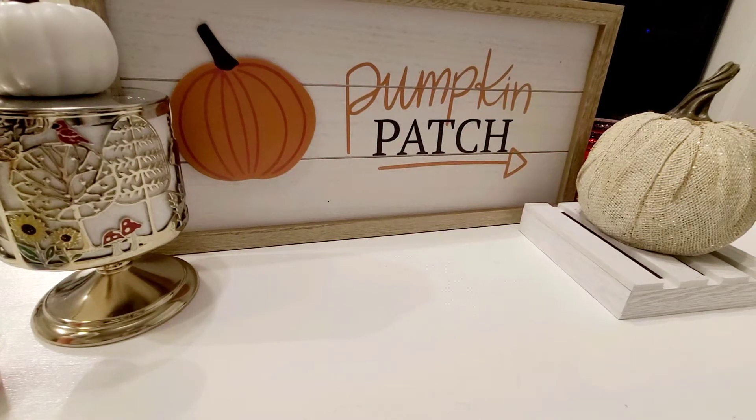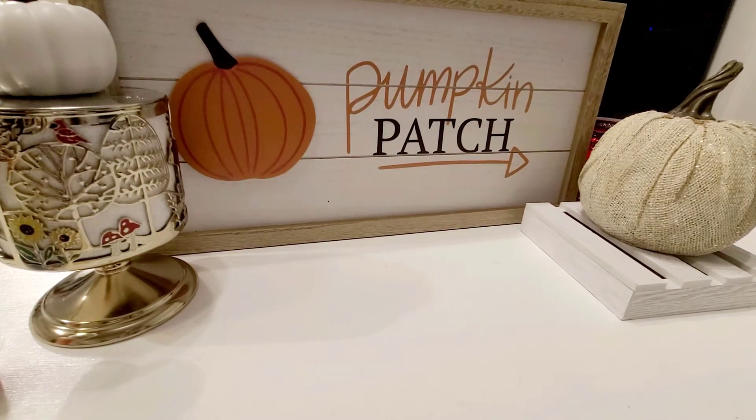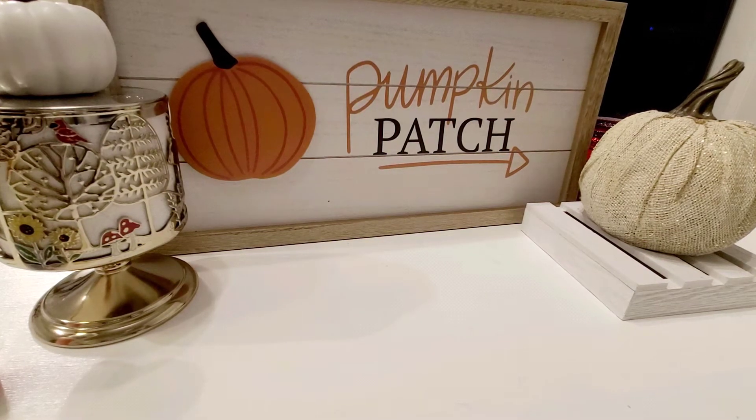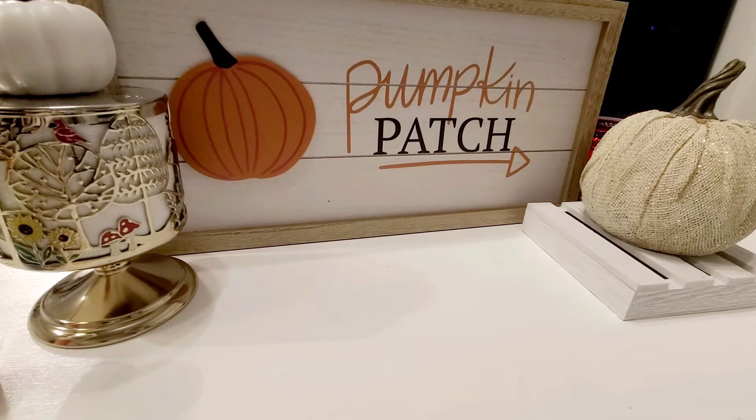Hi guys! Welcome back to my channel. I am a day earlier than I thought I'd be. I actually got quite a few packages today that I wasn't expecting until tomorrow. So this is going to be a Smell Good Shop, or That Smell Good Shop haul.